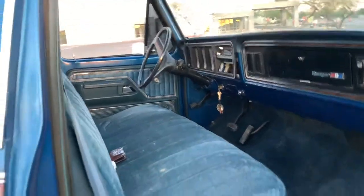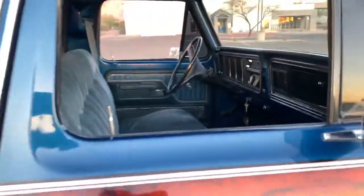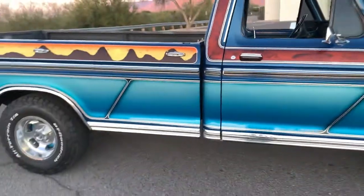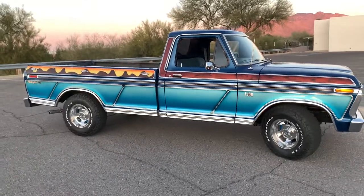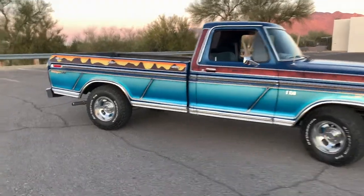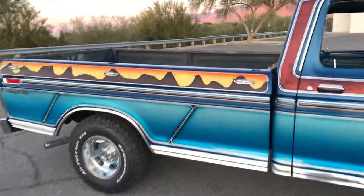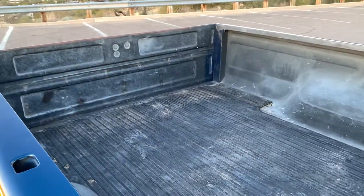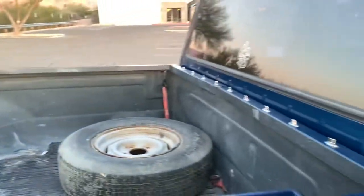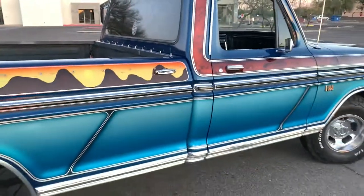His son told me they would take it around all the car shows in Tucson and Phoenix, and out to Southern California every now and then. He had a camper on the back for a while. The bed is extremely clean as well. He said they had a lot of good times in this truck, and it shows. It definitely was someone's pride and joy.